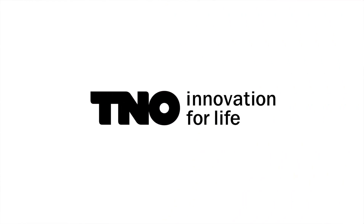We in TNO are thrilled to solve these challenges. Let's team up in this exciting journey.